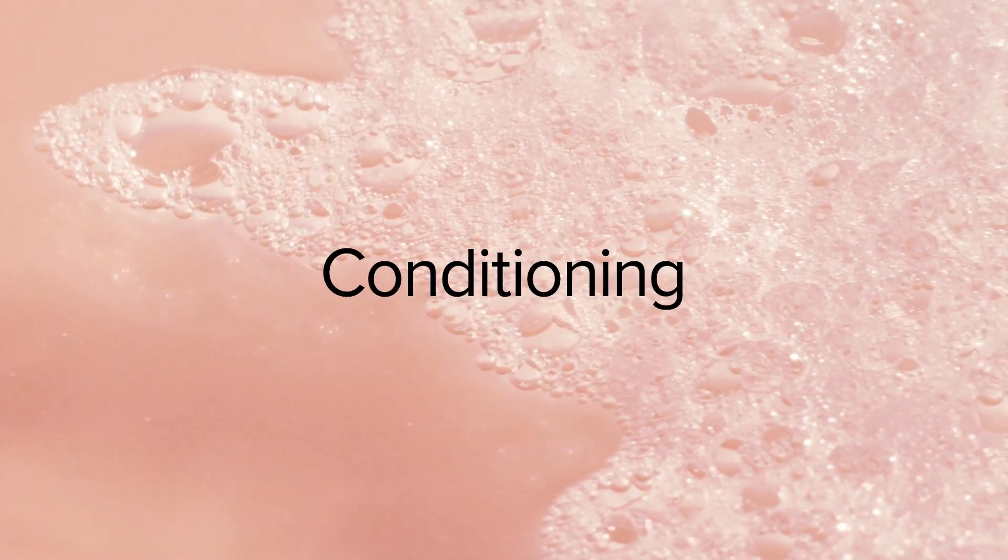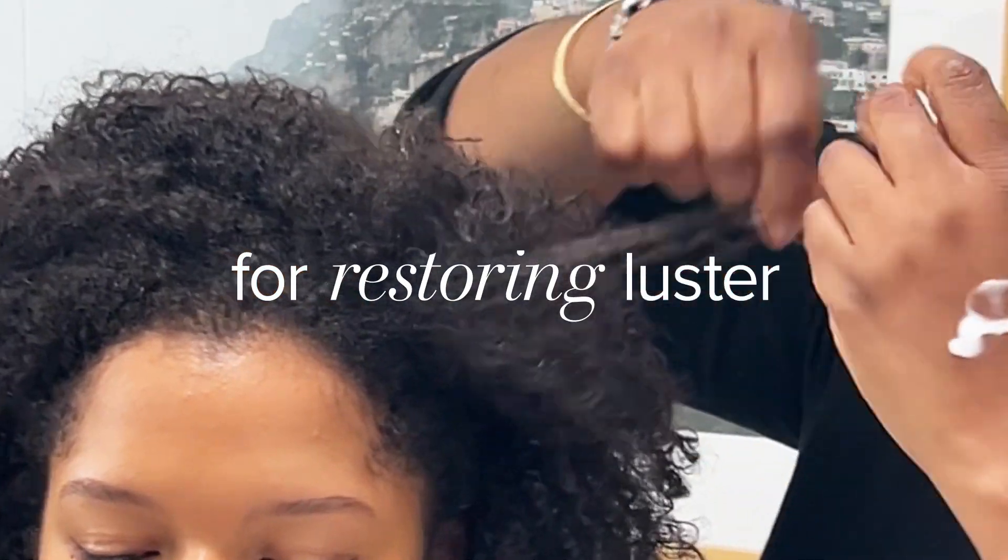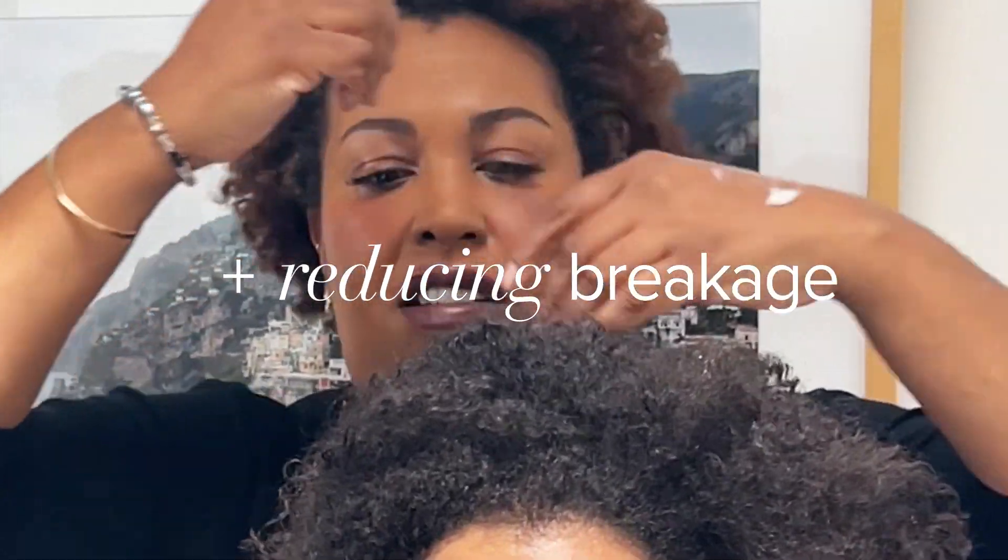I love that it has some conditioning powerhouse ingredients like coconut oil, jojoba, and sunflower extracts for restoring luster and reducing breakage.